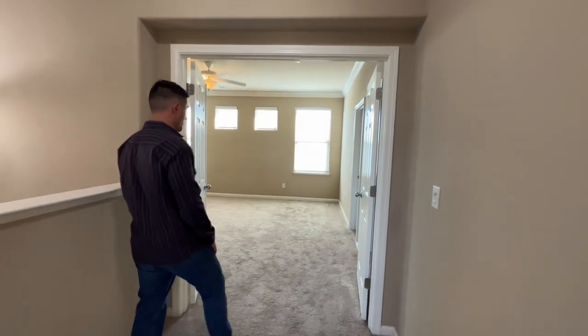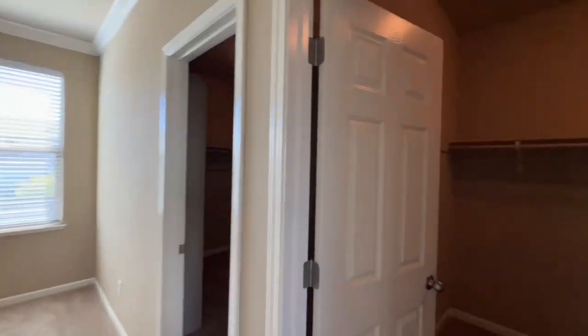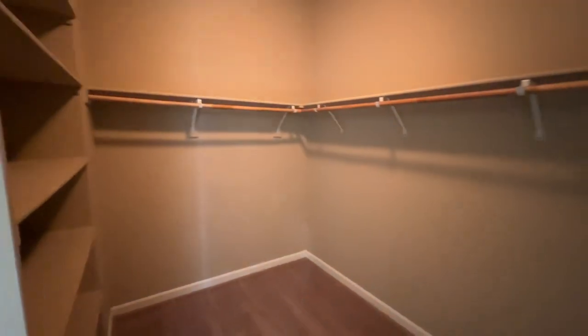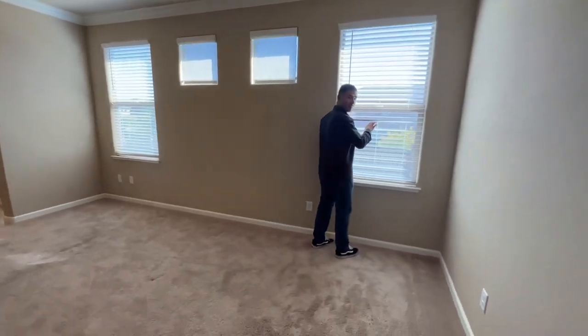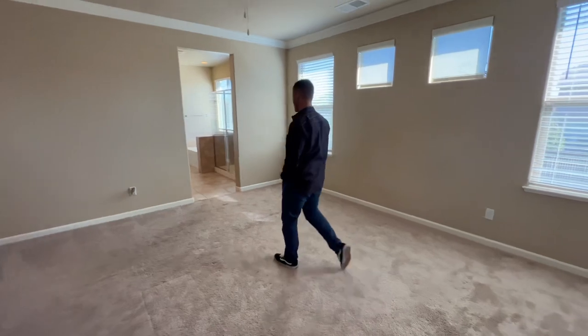The carpet's still in really good condition. Come with me to the primary suite — you're going to have his and hers closets, let you guys fight on who gets what. Plenty of closet space. It's a nice big room with views of the backyard. Check out this beautiful bathroom.